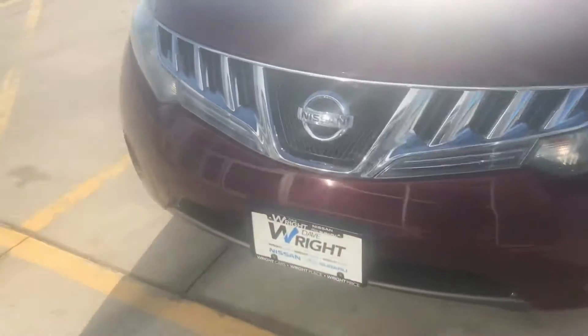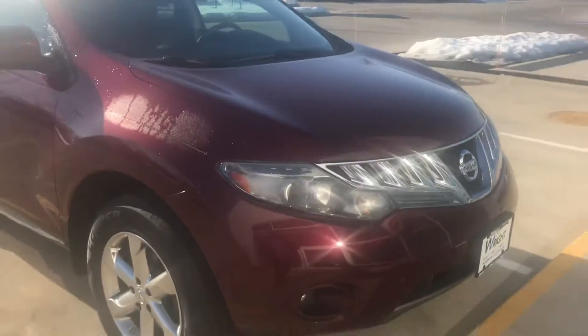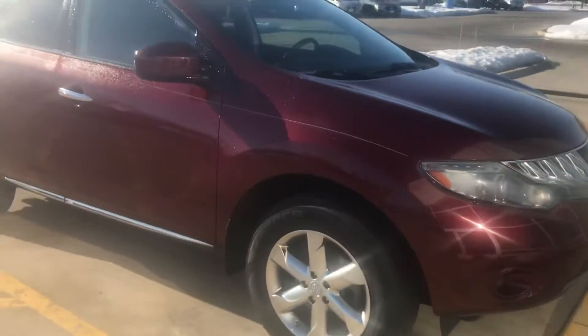Hey John, this is Joe Vogt out here with Dave Wright at Nissan Subaru. Here is the 2010 Murano that you saw here the other day driving through.